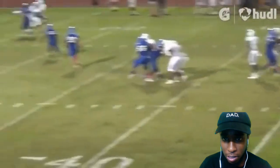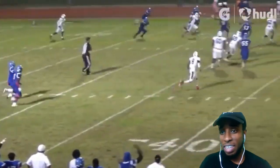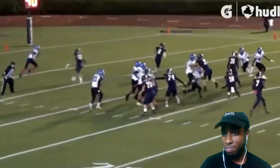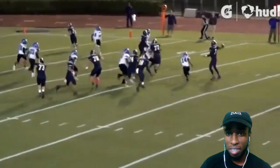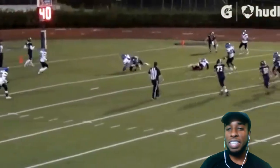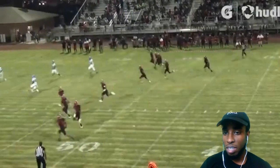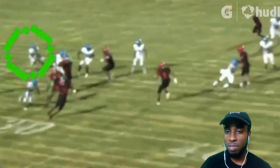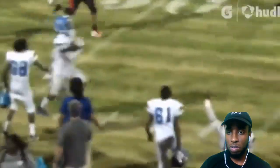He was a ball hawk on defense at safety when he played free safety. He created the majority of our turnovers — pretty much all of them. I'd say about 90% of our turnovers on defense came through Jerron. We got another great linebacker, Keeler, but most of the interceptions — pretty much all of the interceptions — came through Jerron for the most part.